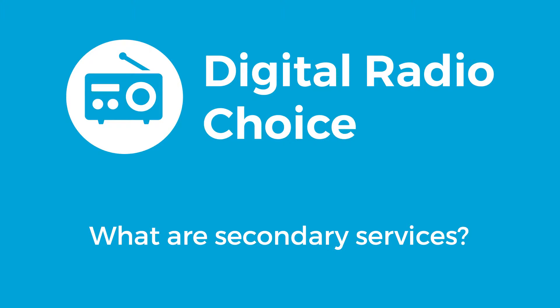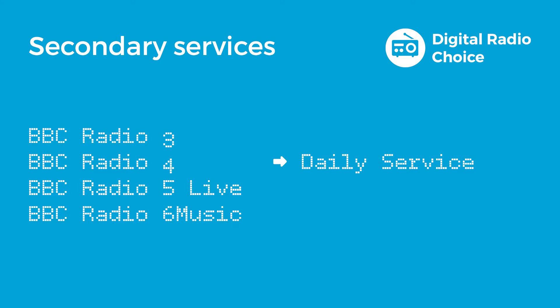If you listen to BBC Radio 4, you often hear the presenter refer to a programme on BBC Radio 4 Longwave. This might be the Daily Service or Yesterday in Parliament. On digital radio, these programmes appear as a secondary service. Secondary services are like radio stations which only operate on a part-time basis, or come on air to provide alternative programming to the main service.